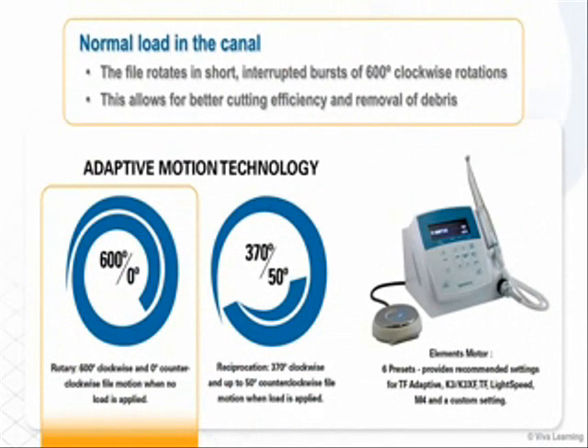Here's how this technology works. During filing, when the TF Adaptive instrument is experiencing normal load in the canal, the file rotates in short interrupted bursts of 600 degree clockwise rotations. This allows for better cutting efficiency and removal of debris since the cross-sectional flute design performs best in a clockwise motion.